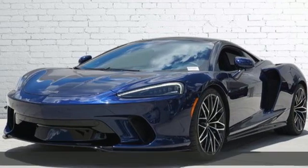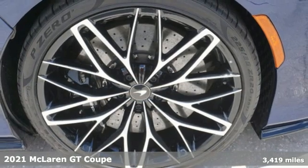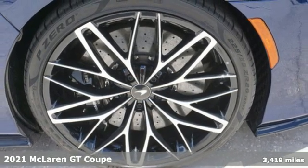It's a 2021 McLaren GT. Iconic, exhilarating McLaren. And it comes with all the amenities you need.